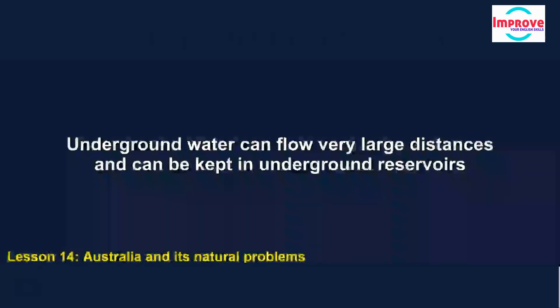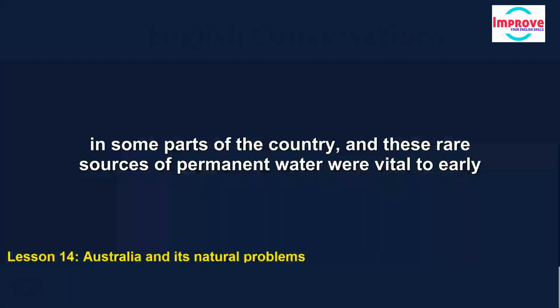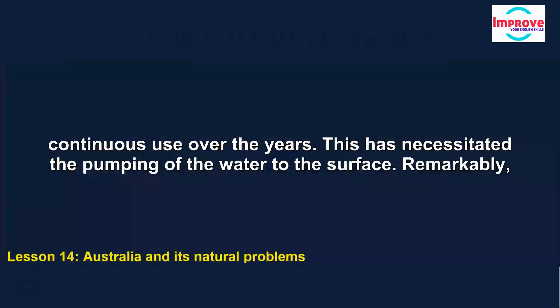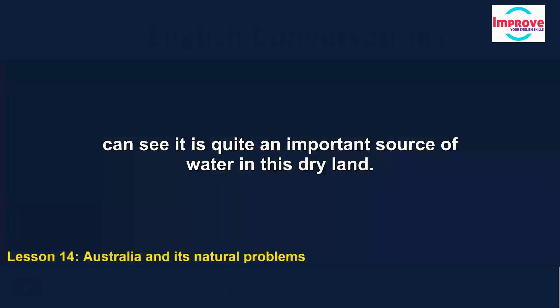Underground water can flow very large distances and be kept in underground reservoirs for a very long time. Water from these underground reservoirs bubbles to the surface as springs in some parts of the country. These rare sources of permanent water were vital to early explorers of inland Australia and to other pioneers last century, who used the springs for survival. But in many places, levels have fallen drastically through continuous use over the years, necessitating the pumping of the water to the surface. Remarkably, underground water sources in Australia supply about 18% of total water consumption — quite an important source of water in this dry land.